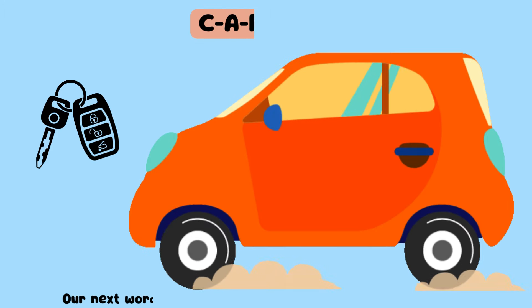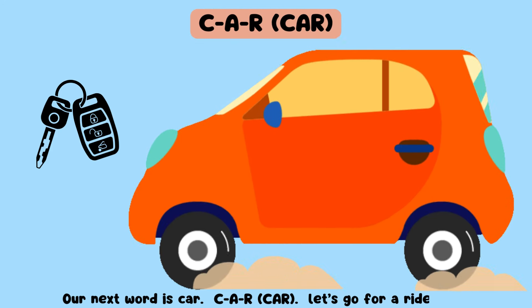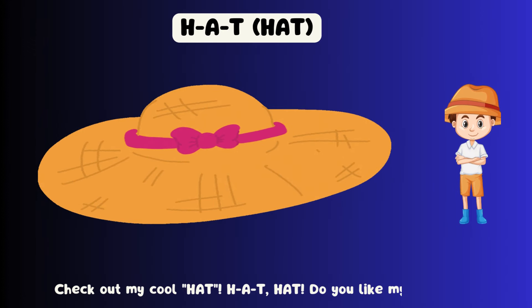Our next word is car. C-A-R, car. Let's go for a ride. Check out my cool hat. H-A-T, hat. Do you like my hat?